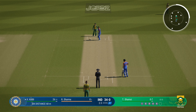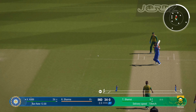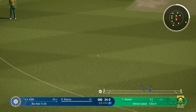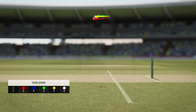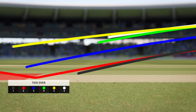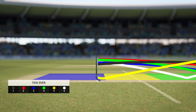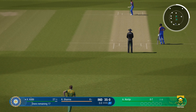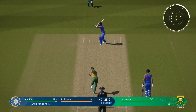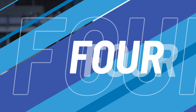Can't afford to go too full again — does help to switch up your deliveries just to keep them guessing. Over — India 59 for none. North here from the Malcolm Marshall end. By outside edge, but it'll be safe — and another boundary. The bowler is in disbelief on that one.